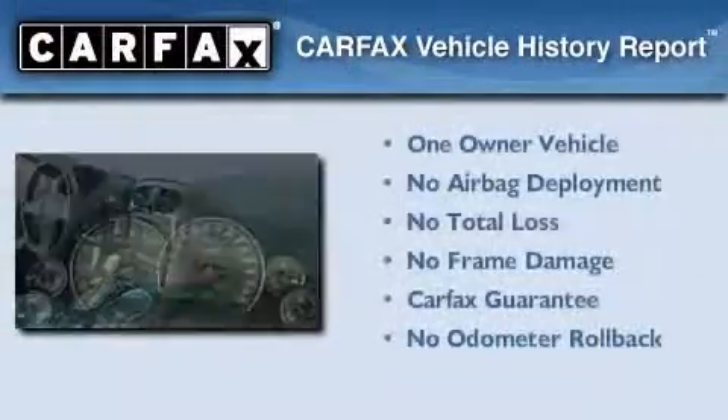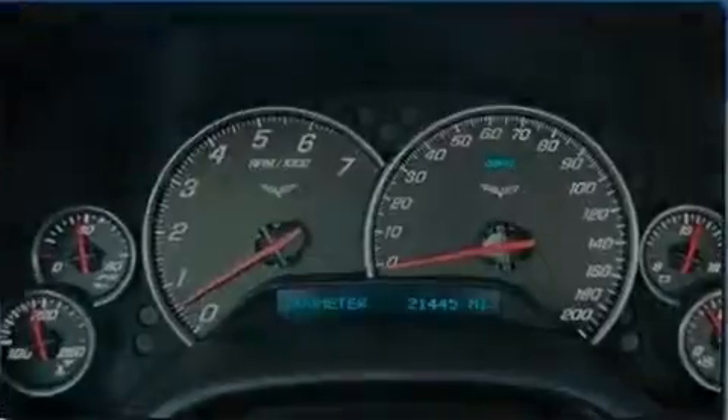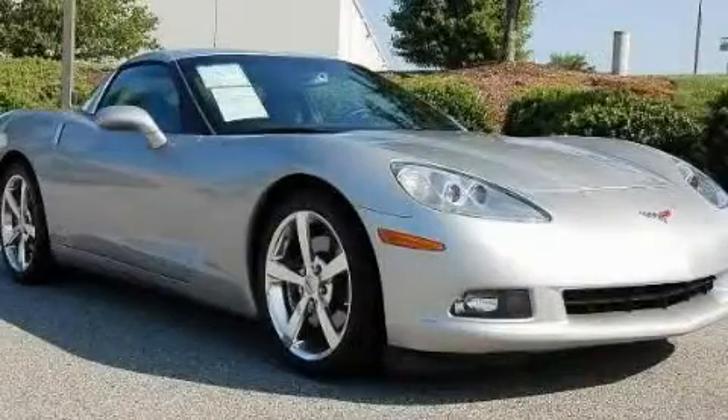This Chevrolet has had only one owner and it qualifies for the Carfax Buyback Guarantee. Please call today to reserve this vehicle for a test drive.